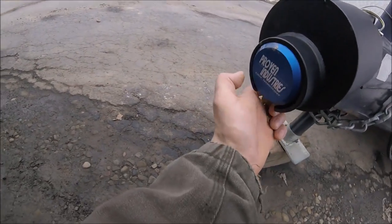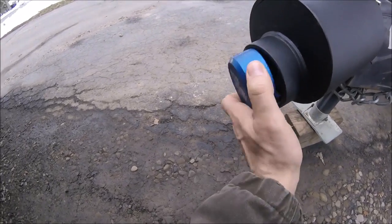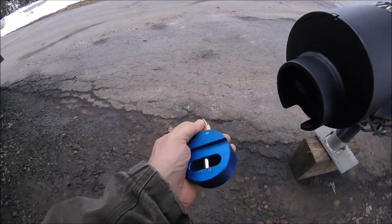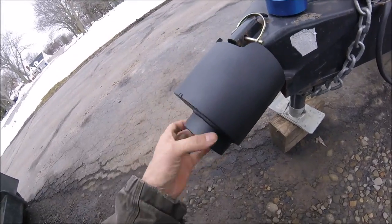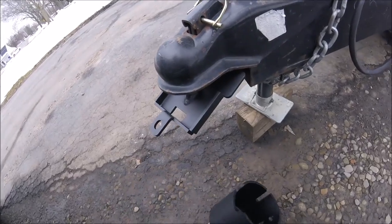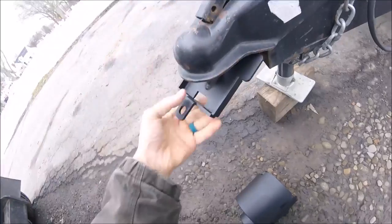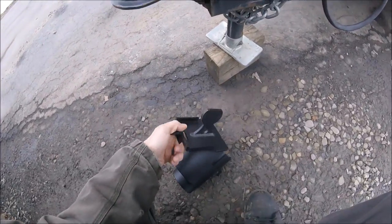Proven Industries lock — I need to move this trailer. The lock goes up in there and turns. You grab the barrel part and slide it off, unlatch it, and it comes right out. That's all there is to it.